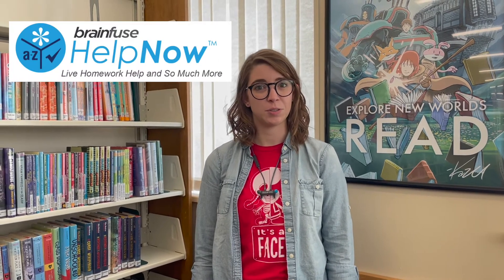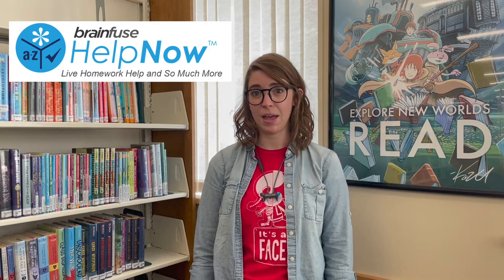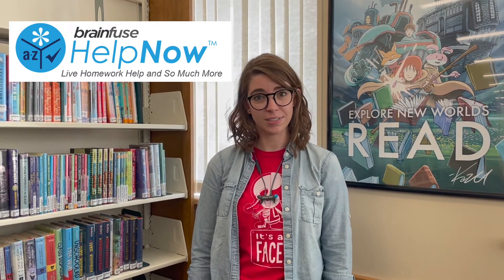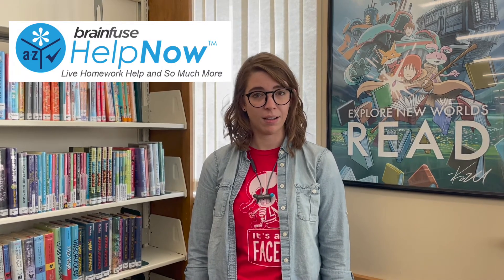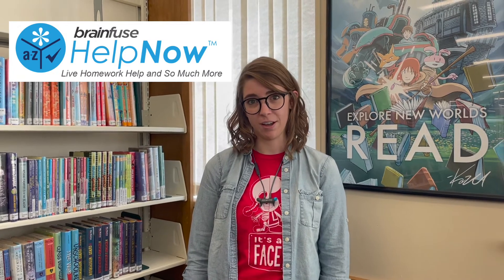If you need help with your homework or want some feedback on a paper you've written, BrainFuse is a tool you can use with your student library card. From 1pm to 10pm every day, there are experts online available to help you with a variety of subjects and to give you feedback on any paper you've written by the following day. All of that is available with your student card.